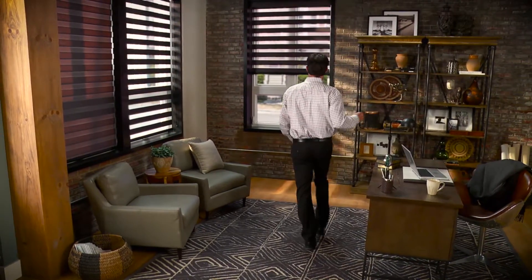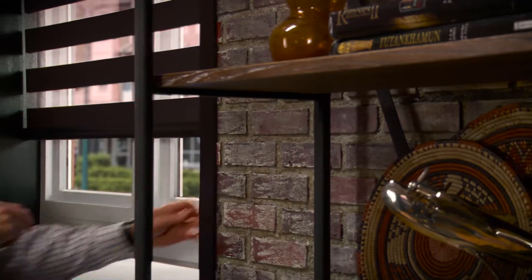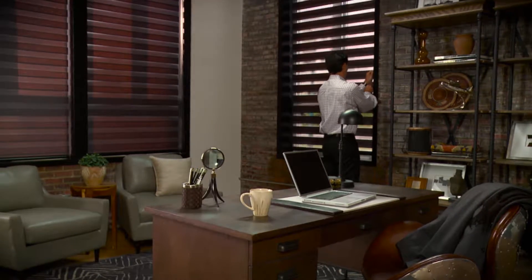And Mezzanine Layered Shades, a look like no other. Let light in when it counts, and help protect your home when you block it out.